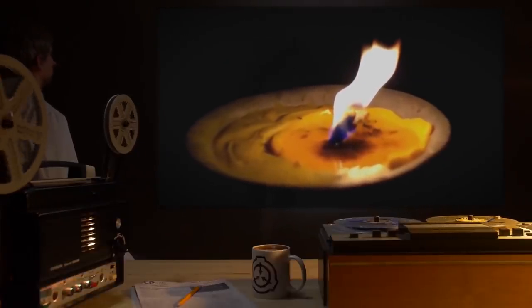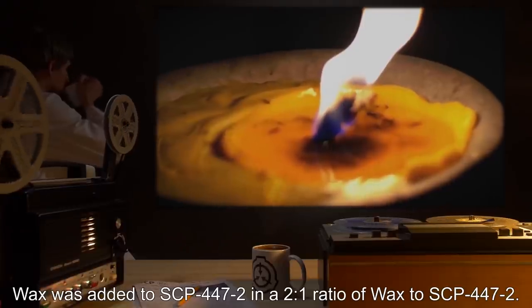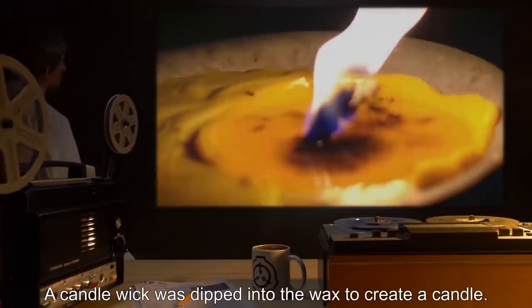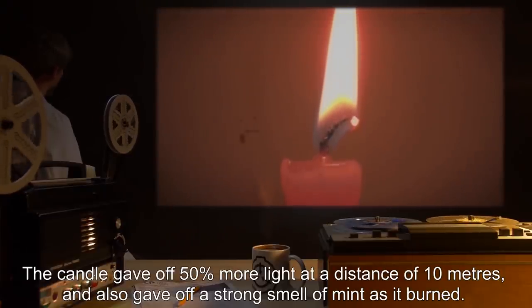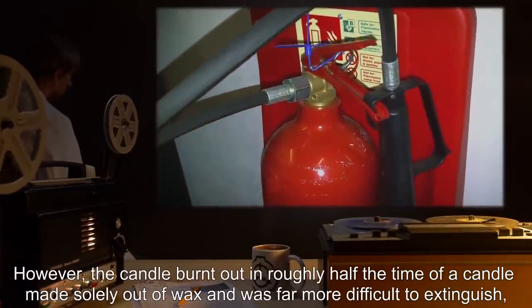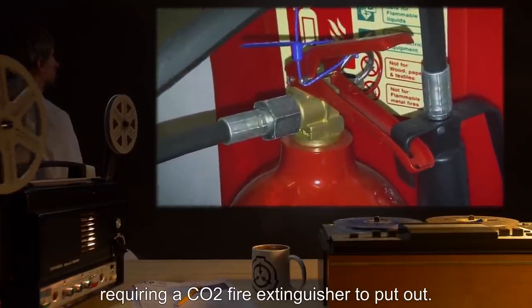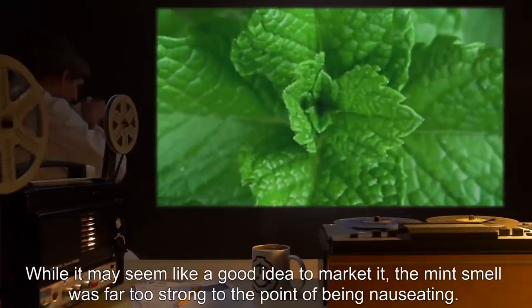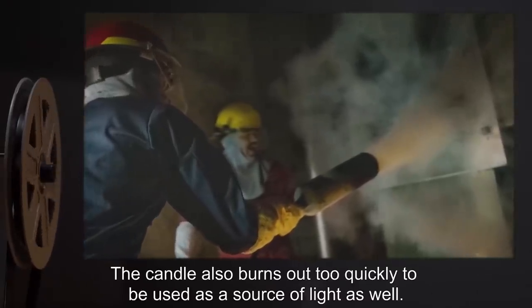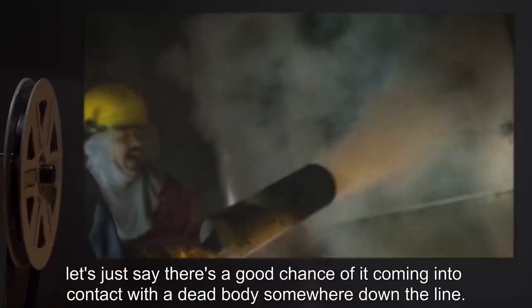Date: expunged. Test Subject: 1 liter of candle wax. Procedure: Wax was added to SCP-447-2 in a 2 to 1 ratio of wax to SCP-447-2. A candle wick was dipped into the wax to create a candle. Results: The candle gave off 50% more light at a distance of 10 meters, and also gave off a strong smell of mint as it burned. However, the candle burnt out in roughly half the time of a normal candle, and was far more difficult to extinguish, requiring a CO2 fire extinguisher. Notes: The mint smell was far too strong to the point of being nauseating, and the candle also burns out too quickly. I suppose you could use it as an air freshener, but seeing how hard it is to put out, there's a good chance of it coming into contact with a dead body somewhere down the line.